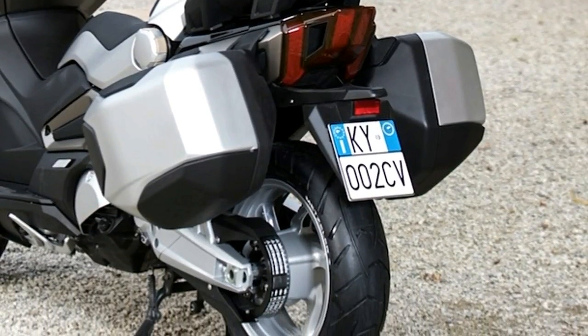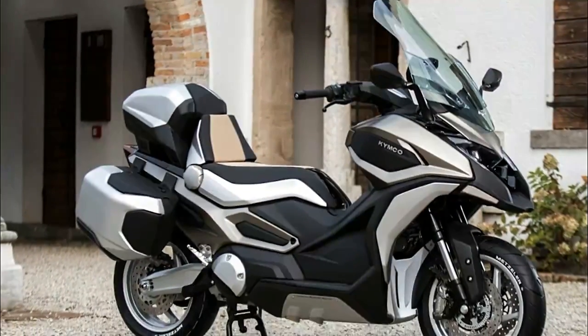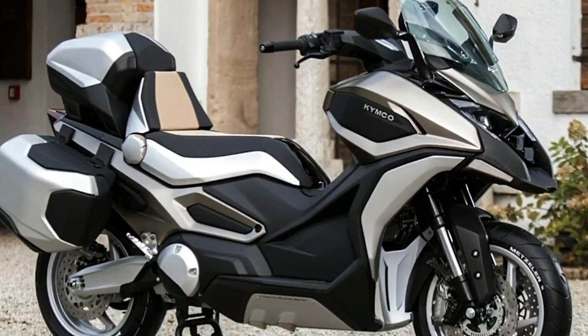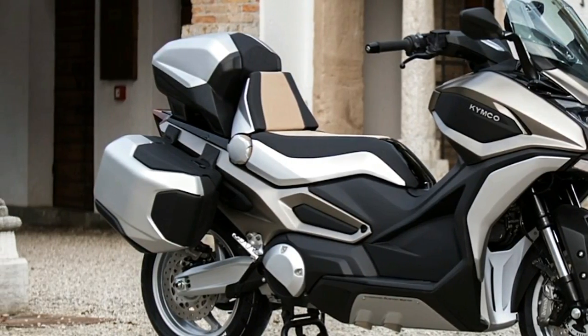That makes sense, as long-distance adventure touring is on the menu for this machine. The CV2 concept is highly configurable, and you can configure it in various combinations with side bags and a top box.